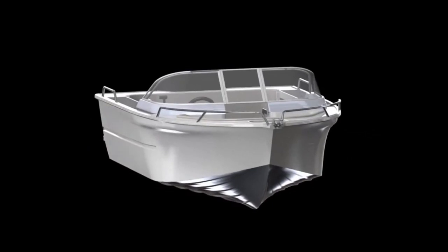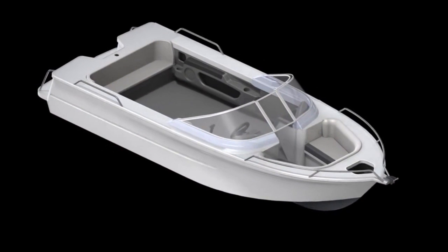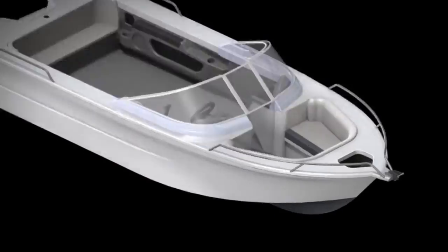Combined with our famous flared bow and new smooth side pressings, these are our most advanced hull designs yet and the best Quinnies we've ever made.